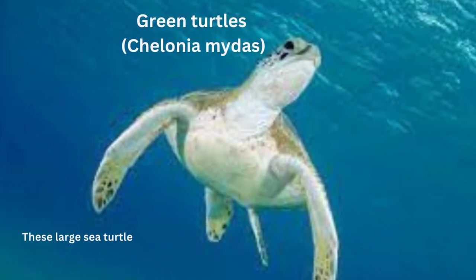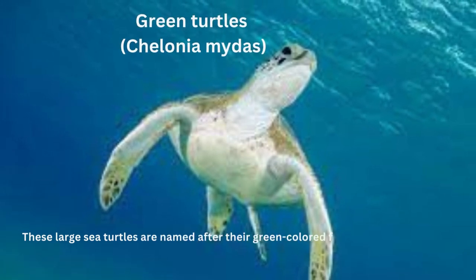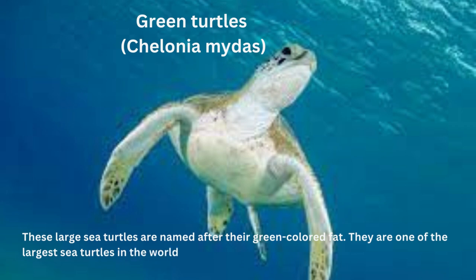Green Turtles. These large sea turtles are named after their green-colored fat. They are one of the largest sea turtles in the world and can weigh up to 700 pounds. Like the olive ridley turtles, their populations are also declining.